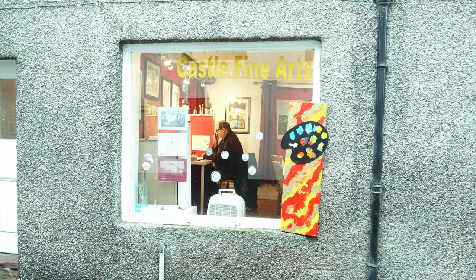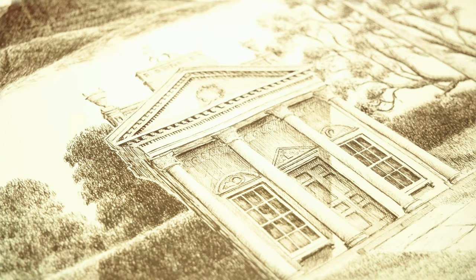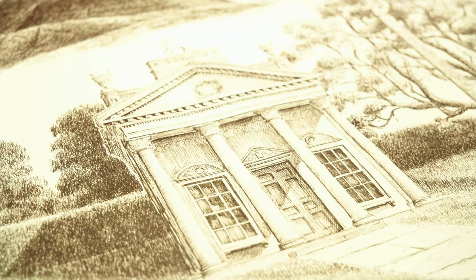I'm Mark Hilsden, owner of Castle Fine Arts. We're based in Appleby in Cumbria, a very remote but very beautiful part of Cumbria. I specialise in doing architectural house portraits and drawings, that sort of thing.